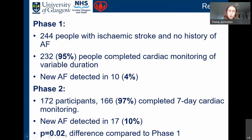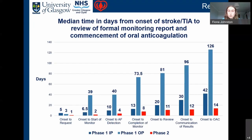In phase one, there were 244 patients with ischemic stroke and no history of AF; 95 completed cardiac monitoring. New AF was detected in 10 patients — a four percent new AF detection rate. In phase two, we included 172 participants and 97 completed the seven-day monitoring. New AF was detected in 17 patients, giving a 10 percent new AF detection rate. The difference compared to phase one gave a p-value of 0.02, which we found to be significant.